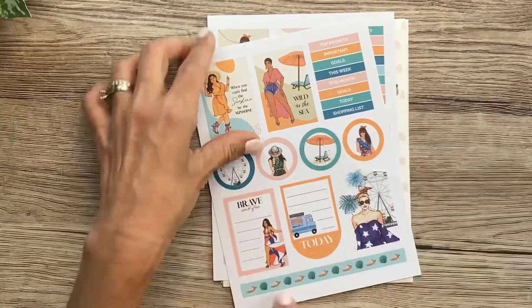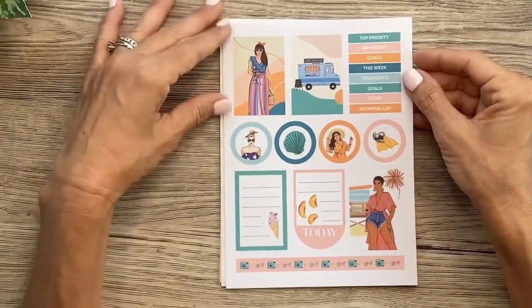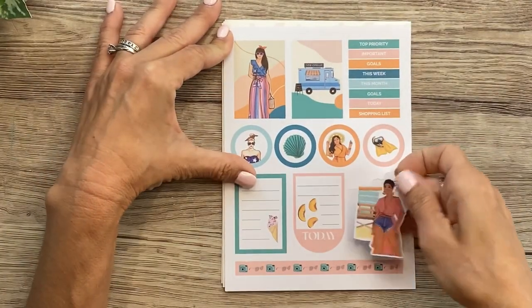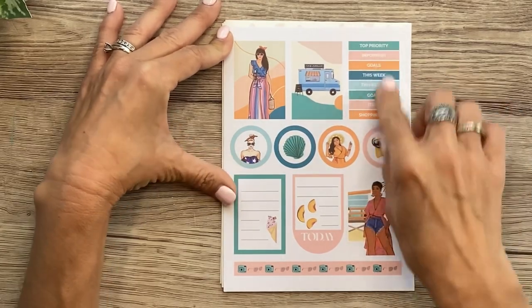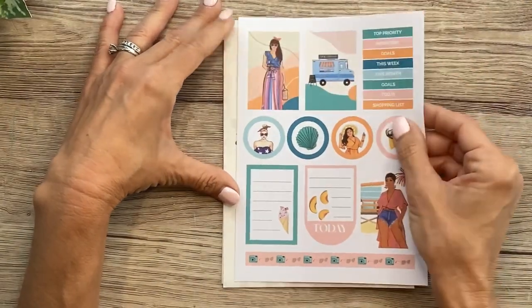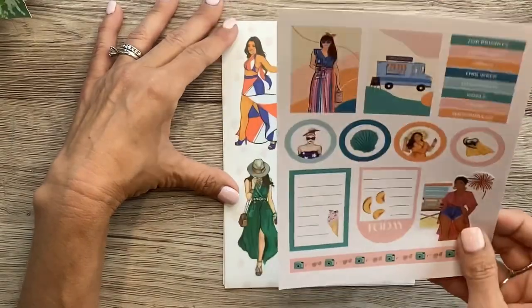We also have a decorative strip at the bottom with some little seashells. And we have another page of the same format, with a sticker cut out all the way around her — not in the shape of a box, just cut out around her figure. So more headers, decorative boxes, functional boxes, and these round circle stickers. Then this little strip has a camera and the glasses.